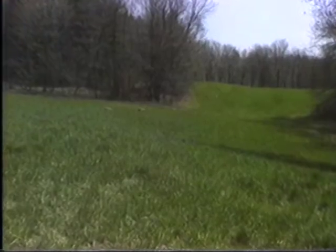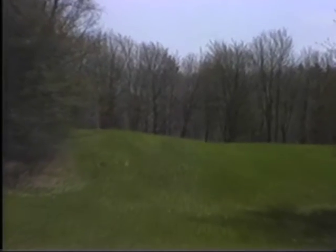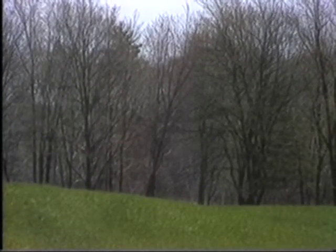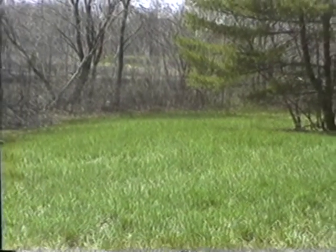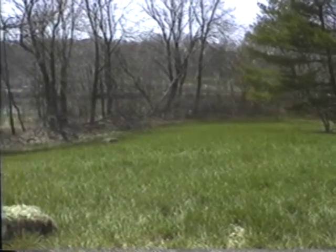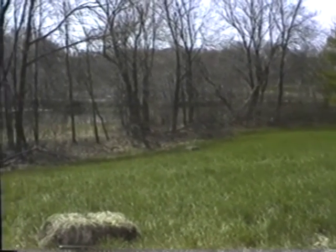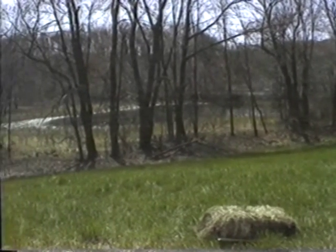Nice rolling green fields. See how the Ice Age sculptured these hills so that they're all rolling and knobbing? This whole topography in this area is called knob and kettle. The kettles make up the ponds and the swamp areas, and the hills are all the rolling knobs.